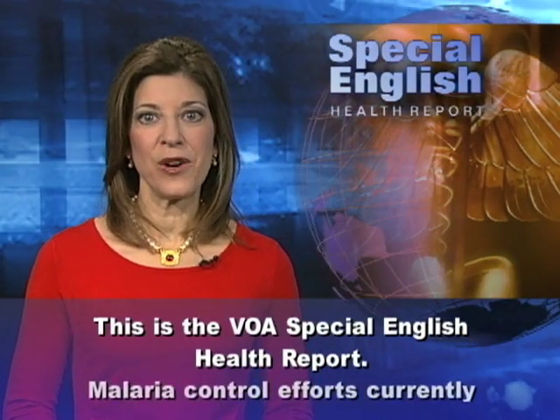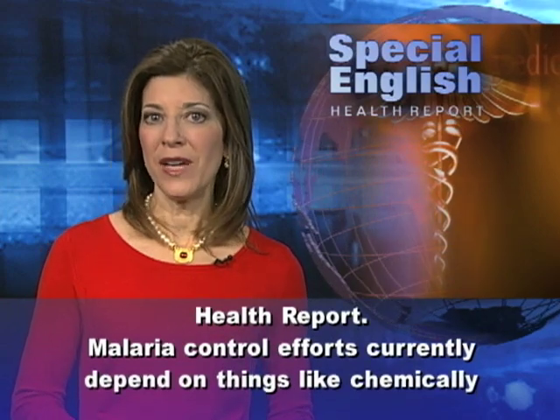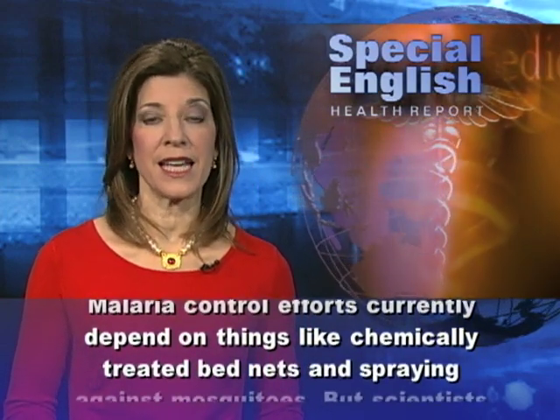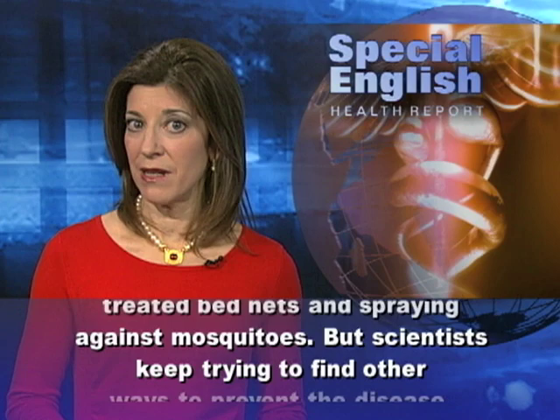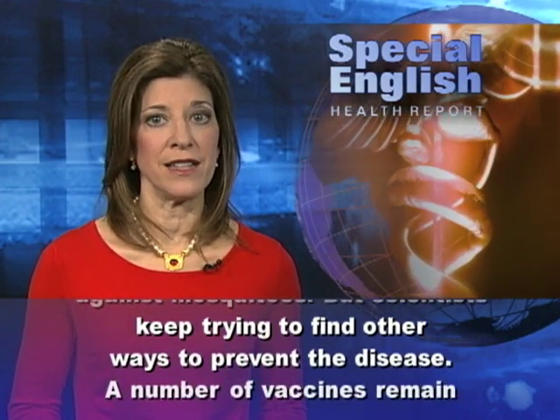This is the VOA Special English Health Report. Malaria control efforts currently depend on things like chemically treated bed nets and spraying against mosquitoes, but scientists keep trying to find other ways to prevent the disease.